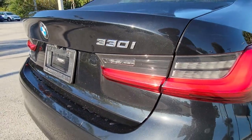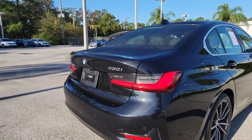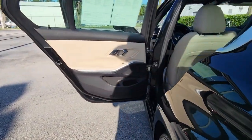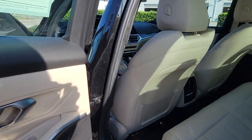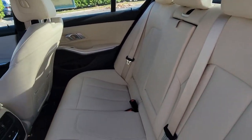The following are some of this vehicle's highlighted options: navigation system, keyless entry, sun moonroof, woodgrain interior trim, power passenger seat, satellite radio, dual zone AC, power driver seat, aluminum wheels, and heated front seats.